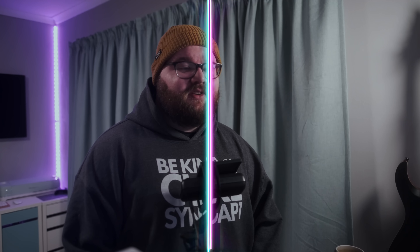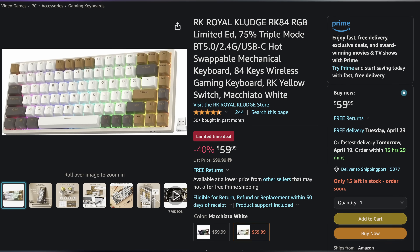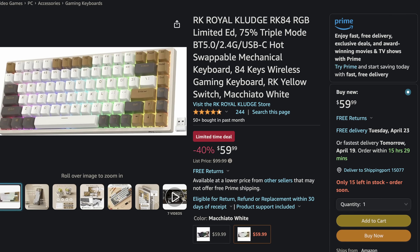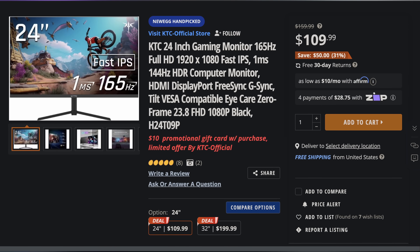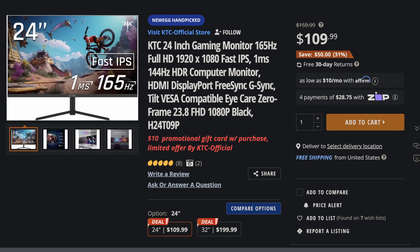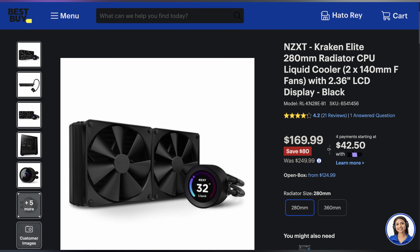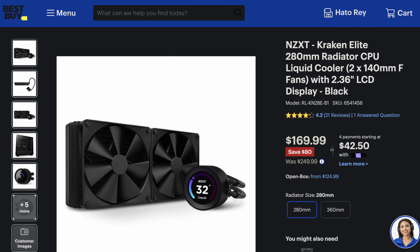Welcome back to UFD Deals, bringing the hottest tech deals on the internet. Starting off with the Royal Kludge RK84 RGB Limited Edition 75% hot-swappable wireless mechanical keyboard with yellow switches, going for only $59.99 — that's $40 off. Next up, the KTC 24-inch 1080p 165Hz gaming monitor for only $109.99, making it $50 off. And lastly, the NZXT Kraken Elite 280mm AIO CPU liquid cooler for only $169.99, making it $80 off.